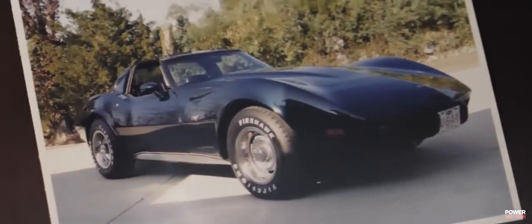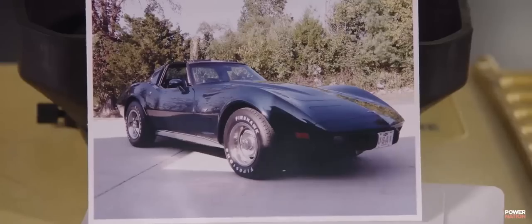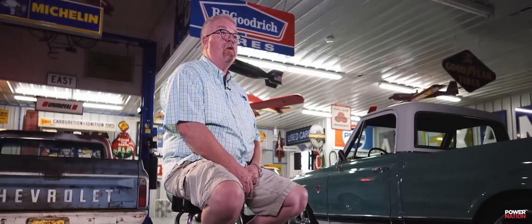My dream car all the way through school was a Corvette. I mean, what kid didn't want a Corvette? But the first car I bought that I didn't need was a '79 Corvette. Didn't do anything to it — just bought it and enjoyed it. Still have the car today.